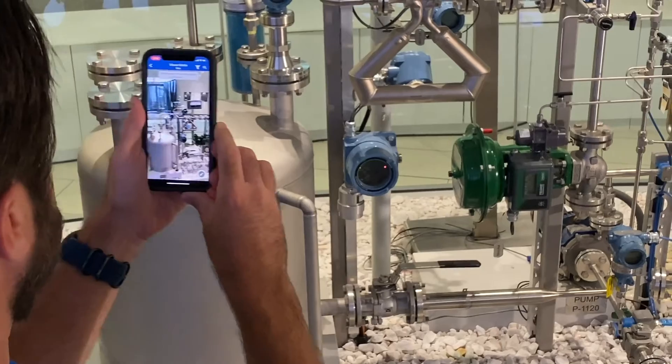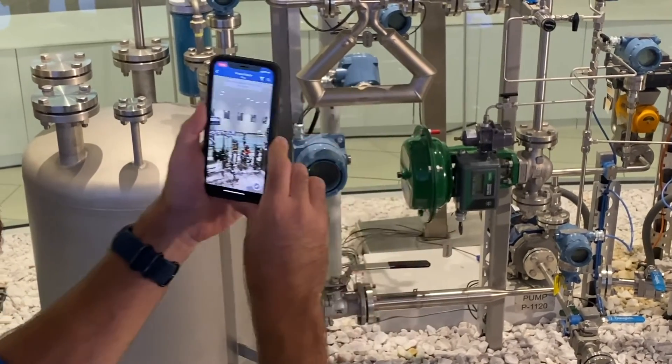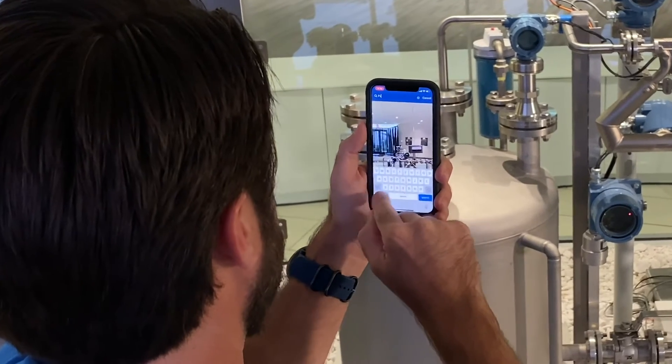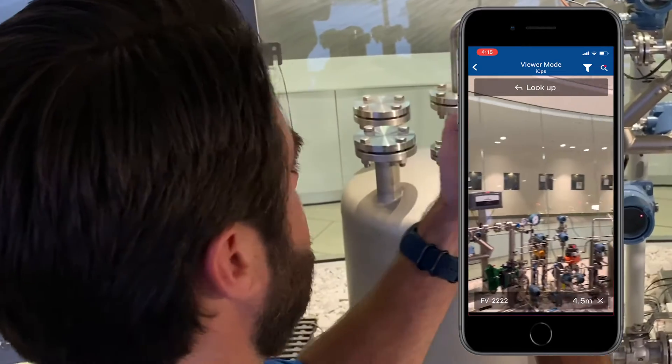The AR engine recognizes the scene and overlays relevant IoT data on top of the real world. Since I'm here to fix FV2222, I will go ahead and search for that valve now. I'm then presented with turn-by-turn navigation to help me find the asset in the field.